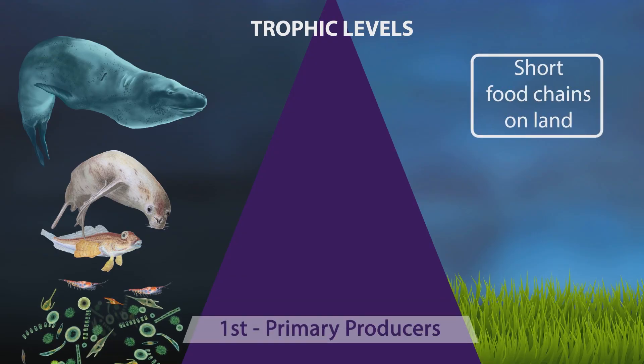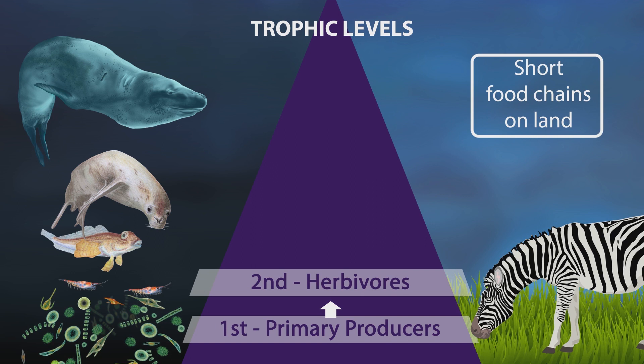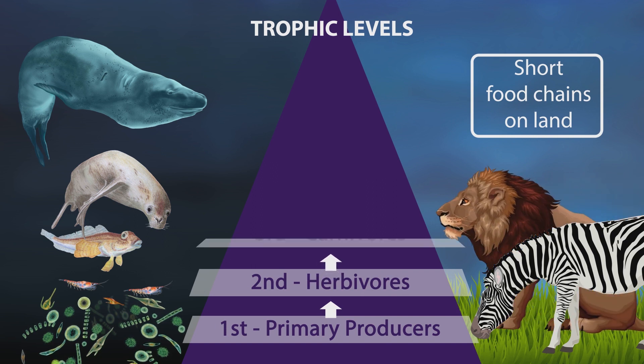But here on land it's different — we have short food chains. Plant material like grass and leaves are eaten by herbivores, and many of these are large animals. Then apex carnivores eat these herbivores. Sometimes you have other carnivores eating another carnivore, but many carnivores on land are first consumers, which means they sit only at that third trophic level. So on land, food chains are typically short, and long food chains exist, but they are rare.